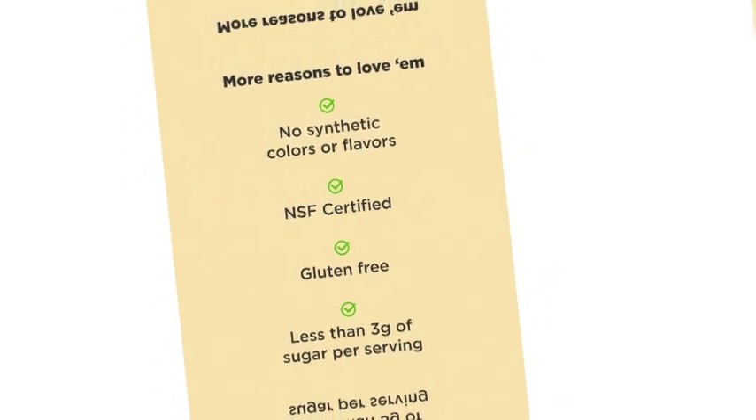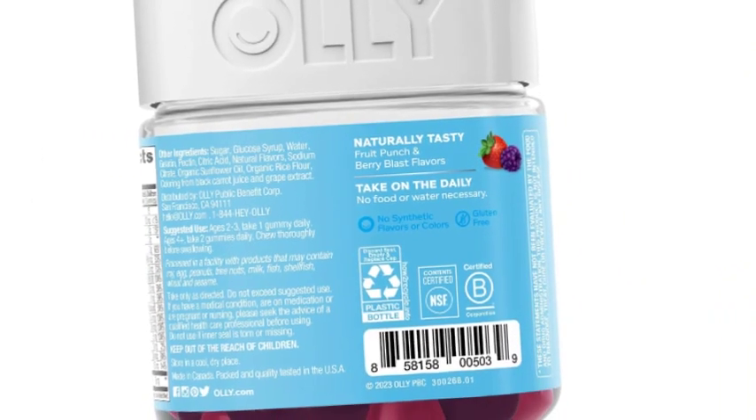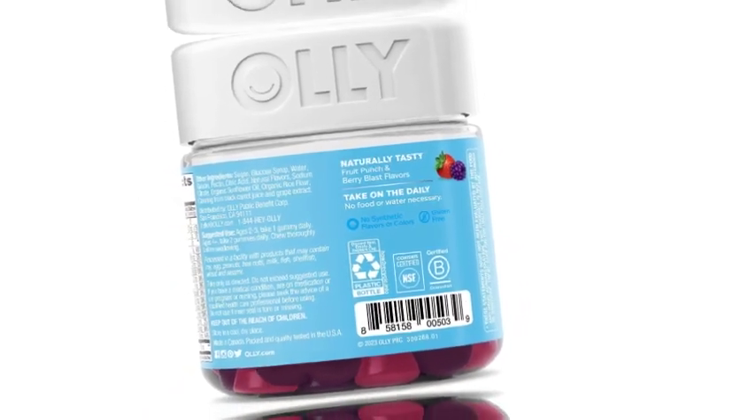These complete kids multi-probiotics come in naturally flavored yum berry punch, made with no artificial colors or flavors, and are gluten-free. 70 gummies per bottle.